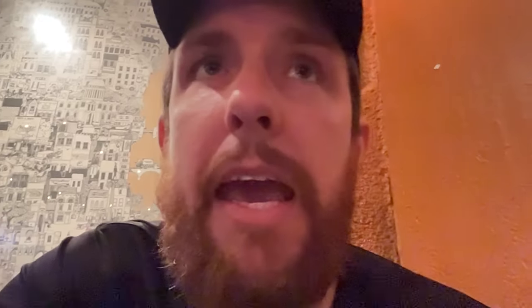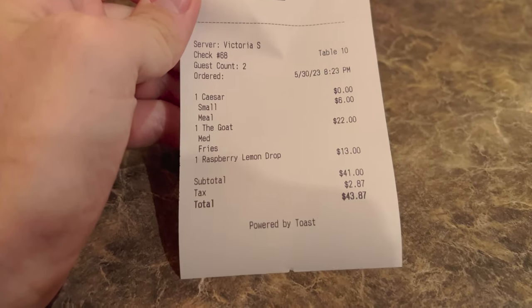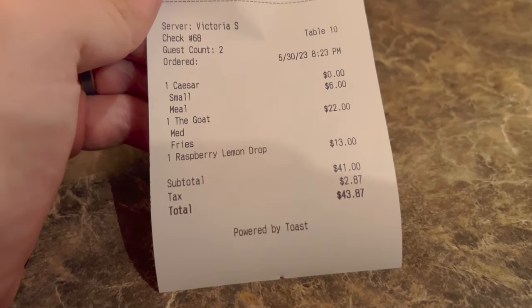Now we're just waiting on the check. Let's play a game — the burger I think was $22, the drink was $13, so $35. Your Sprite was probably $3, that's $38. Your salad was $6, that's $44. I have no idea how much the dessert is. I'm going to say $53. You said $40 — you heard it right here. Here's a look at the bill. It looks like she didn't put the Sprite or the dessert on here, so we'll have to tell her that. But without that, it's $43.87, and we'll see what it is with those added.